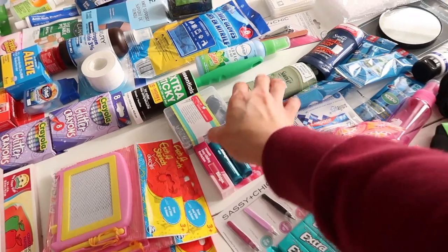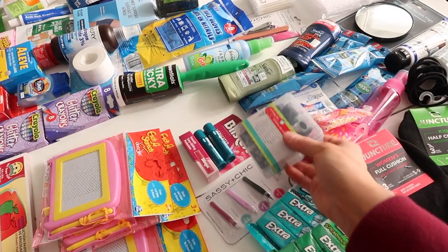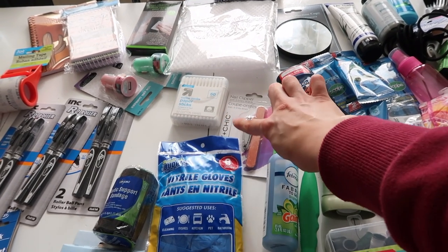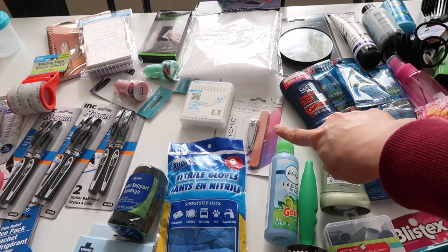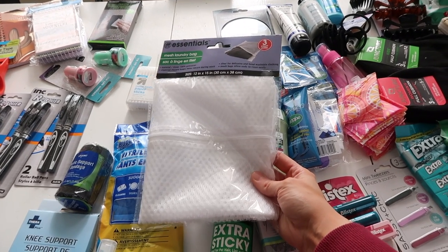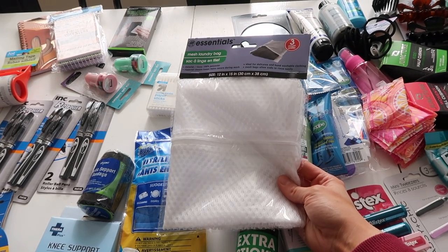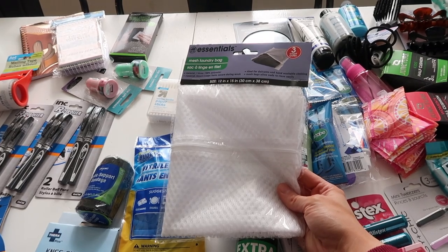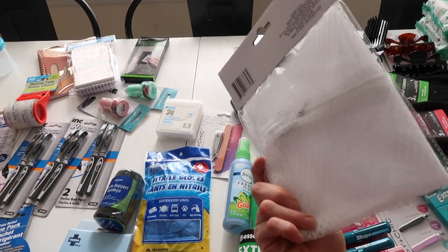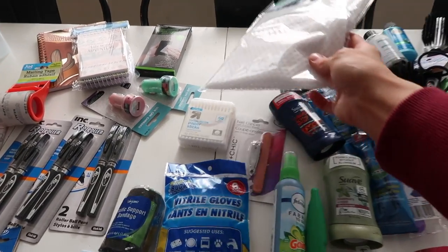I also have a little sewing kit from Dollar Tree — just in case something happens and you need it. I have some Q-tips and a nail clipper, which I don't know how many times we've needed in the car. Something new I grabbed was little laundry bags — there are three in a pack. We've had times where a little one has an accident in the car and I wished I had something to throw the dirty clothes in to get home and wash. This was such a great find.